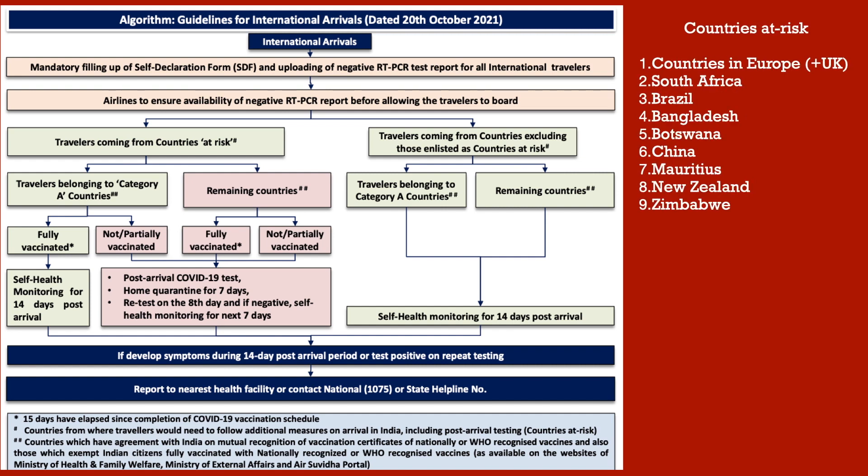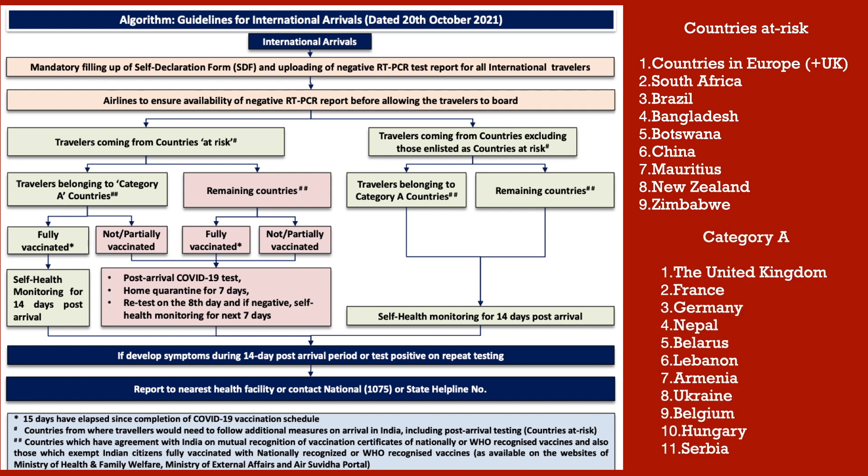The next list includes 9 countries where vaccination status does not play any role — irrespective of vaccination, post-arrival procedures are mandatory. These countries are: Europe including the UK, South Africa, Brazil, Bangladesh, Botswana, China, Mauritius, New Zealand, and Zimbabwe. Travelers from these countries must take a COVID-19 test post-arrival, followed by home quarantine for 7 days, retest on day 8, and if negative, self-health monitoring for the next 7 days. This also applies to travelers from countries with reciprocal mutual acceptance arrangements for WHO-approved COVID-19 vaccines.